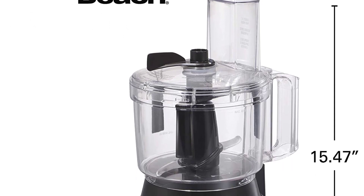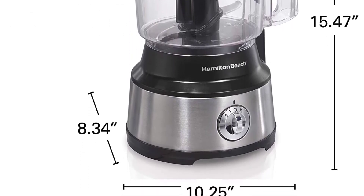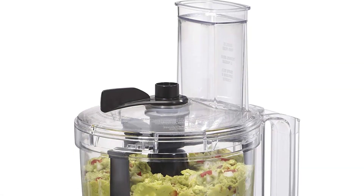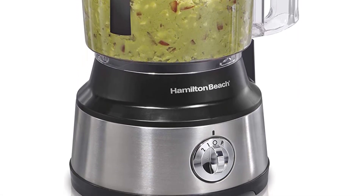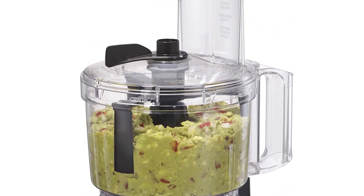The blade disc is reversible, with either option stamped on one side, so just flip it over when you'd like to shred or chop, leaving the desired side facing up. All of the removable parts are dishwasher-safe, so you can have an easy clean as well as one-step, easy cooking.